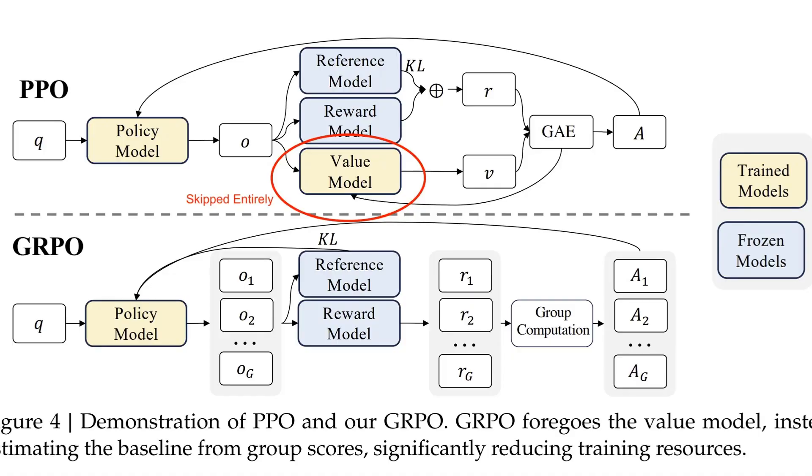This process pushes the model to consistently outperform its own average, which naturally forces it to improve. Unlike older methods that rely on value functions — which predict how good a response might be before actually testing it — GRPO skips this step entirely. It focuses only on how each response compares to the others, simplifying the process and making it more efficient, which means saving money.